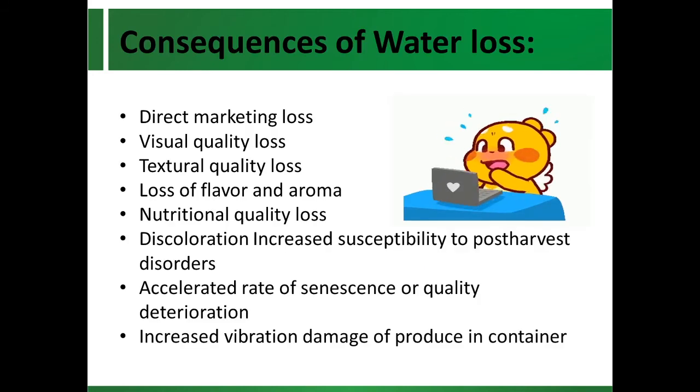Here is a list of consequences of water loss: direct marketing loss, visual quality loss, textural quality loss, loss of flavor and aroma, nutritional quality loss, discoloration, increased susceptibility to post-harvest disorders, accelerated rate of senescence or quality deterioration, and increased vibration damage of produce in containers.